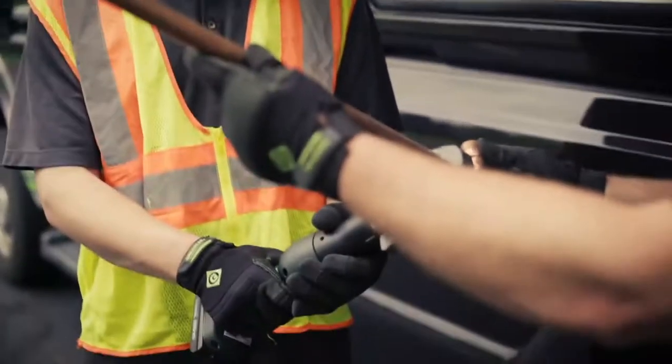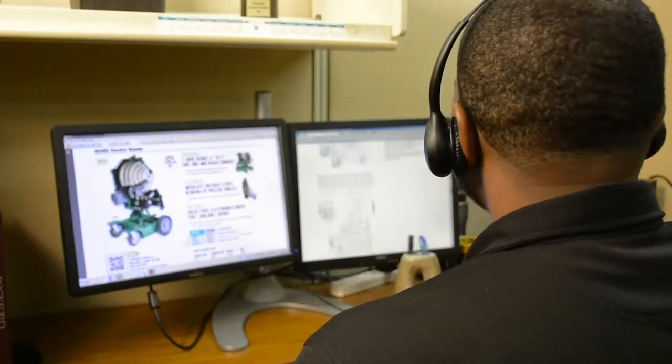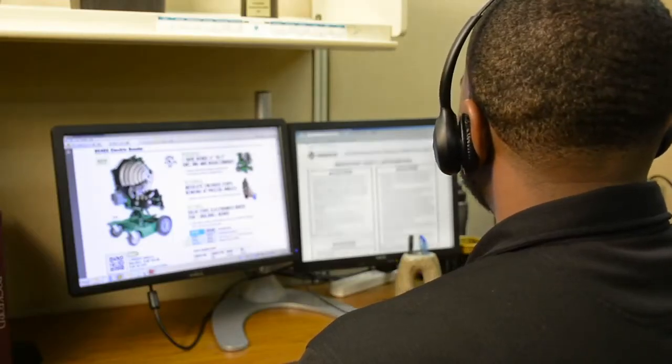Greenlee customers also know if they have a question, our customer service and tech support teams are available online or by phone.